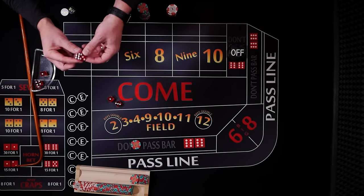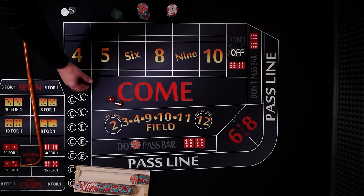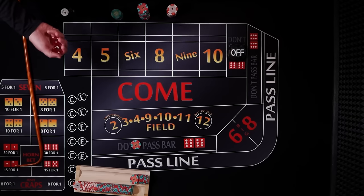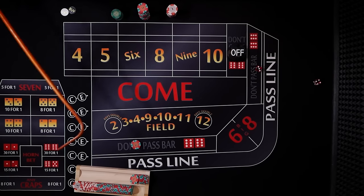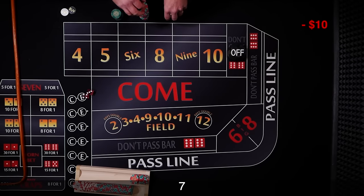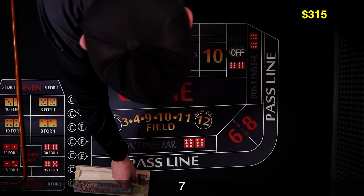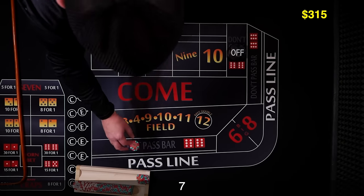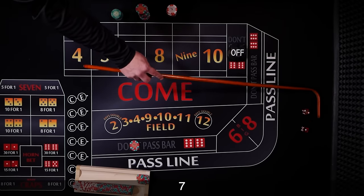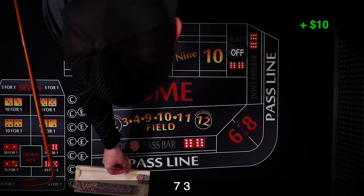I'm surprised these dice are retired — they're very sharp, like they haven't even been used. Maybe they just punched them and sold them. Here we go. And 7 on the come out — no good for us as a don't player, we're gonna lose that $10. It's up to you whether you keep chasing the shooter. Same shooter, coming out. Three craps — crap numbers are good for us, we just win our money right back. And nine's gonna be the point.